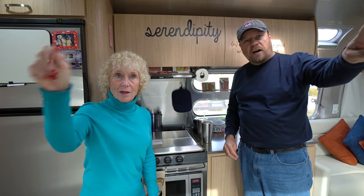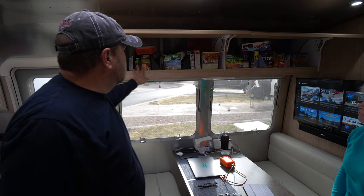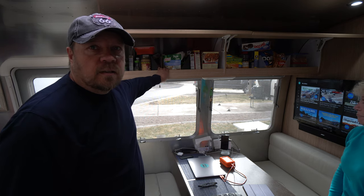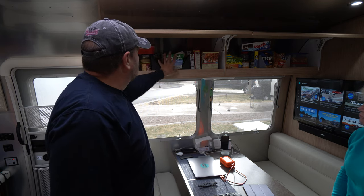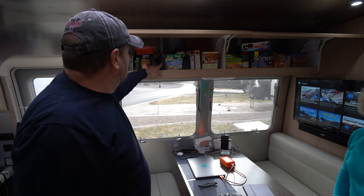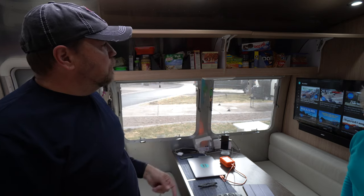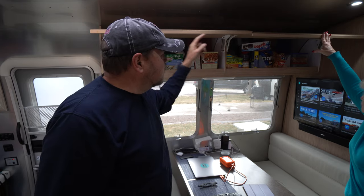This is our pantry where we put dry goods. One thing we found that worked really well for organization was some bins from Target that just fit in here perfectly — I cut an opening in the front of them so we could store small items that would otherwise spread out. We work around them with boxed items and have a couple of storage bins on each side for things like chips or Chex Mix. You really try to make as much room as you can, even storing things on top of each other.